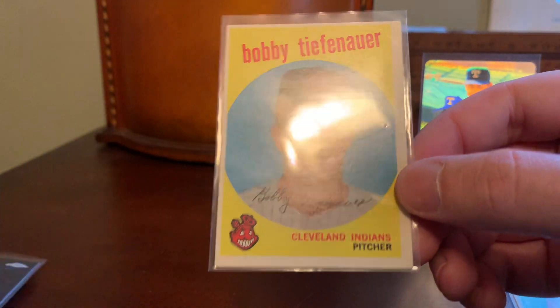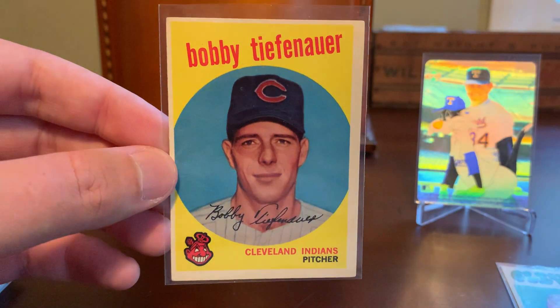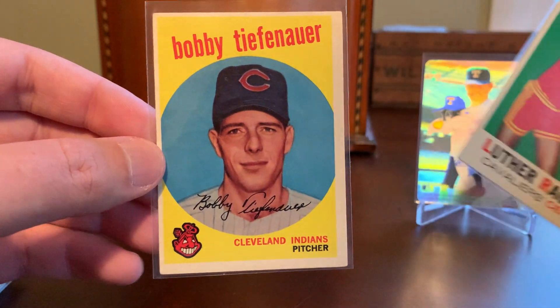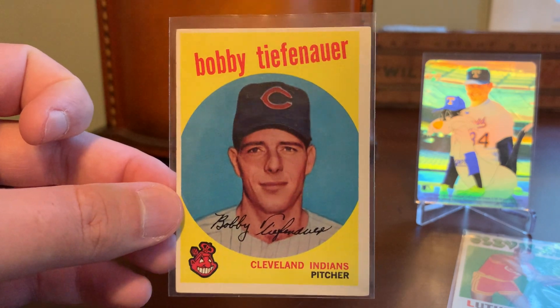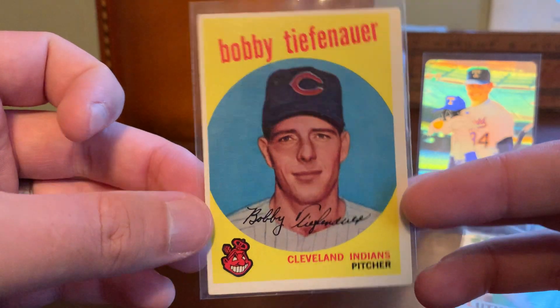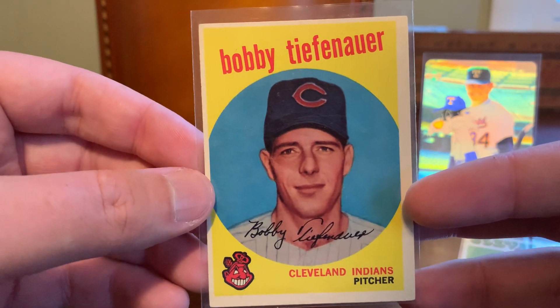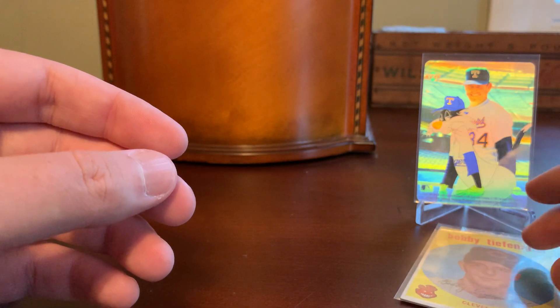Here's one for my 59 Topps set — Bobby Tiefenauer, probably mispronounced that. Just like the basketball card I started off with from 71-72 Topps, this is towards a long-term slow burn set pursuit. I'm working on 59 Topps in a binder and I think I'm approaching the two-thirds complete mark, or getting close to 70% now. So plugging along with that.